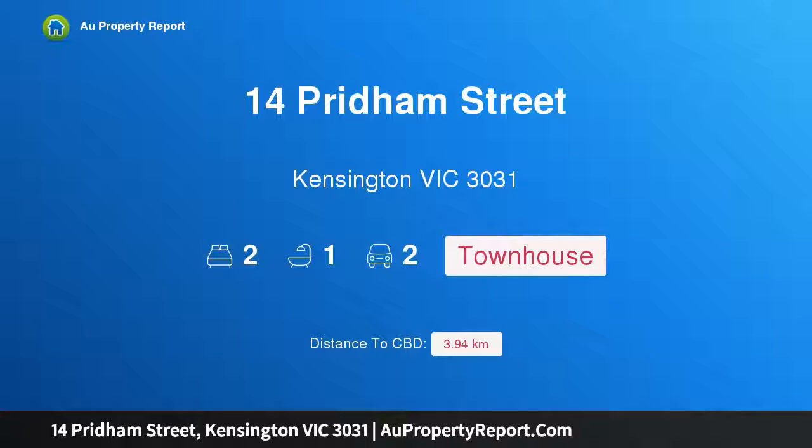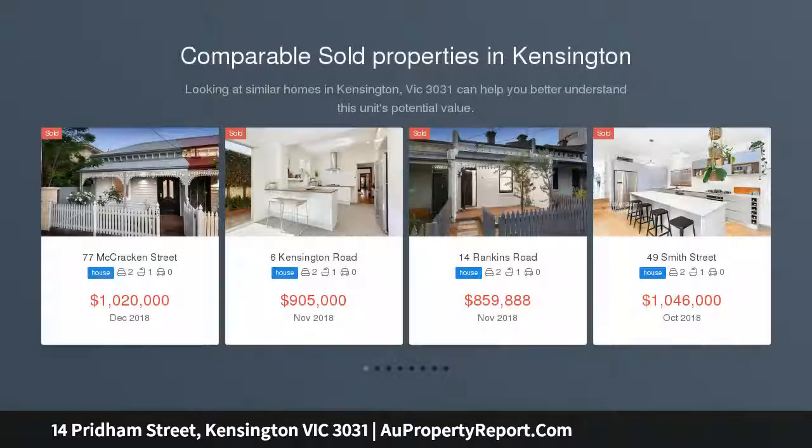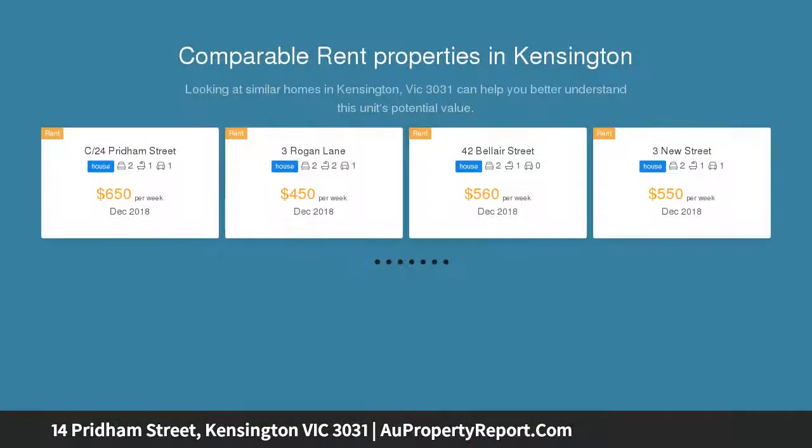I am glad to introduce property 14 Pridham Street, Kensington, Victoria 3031 — a thoroughly modern terrace faithfully replicating a federation terrace, boasting low-maintenance two-bedroom accommodation on a wide secure block with high ceilings, open plan kitchen living, alfresco veranda.